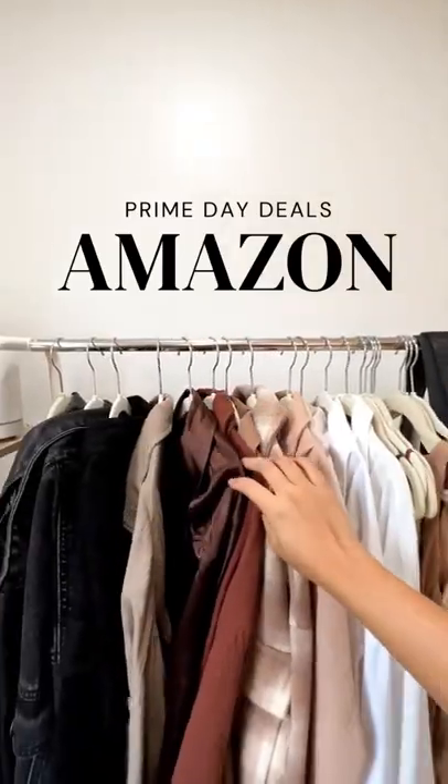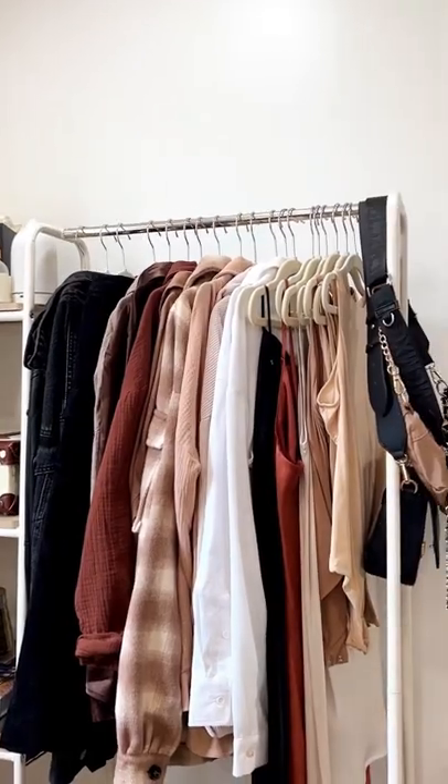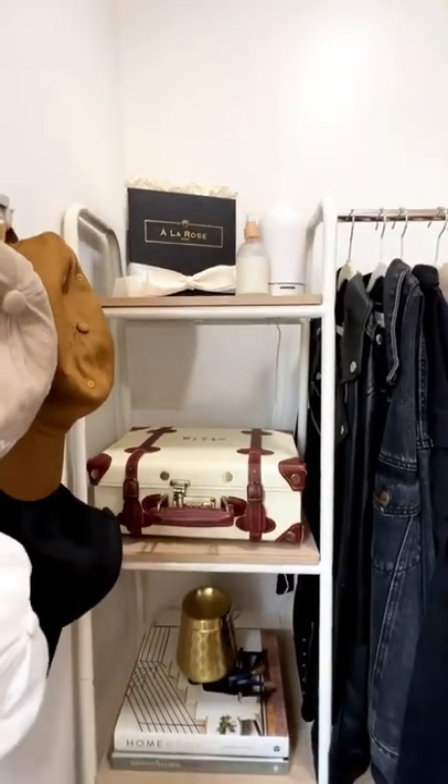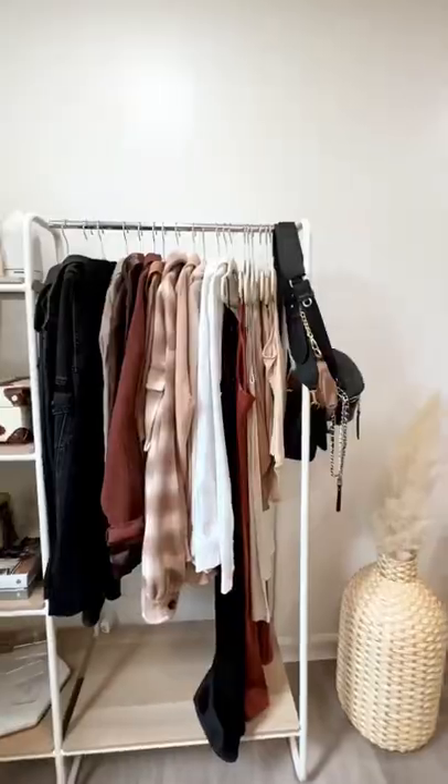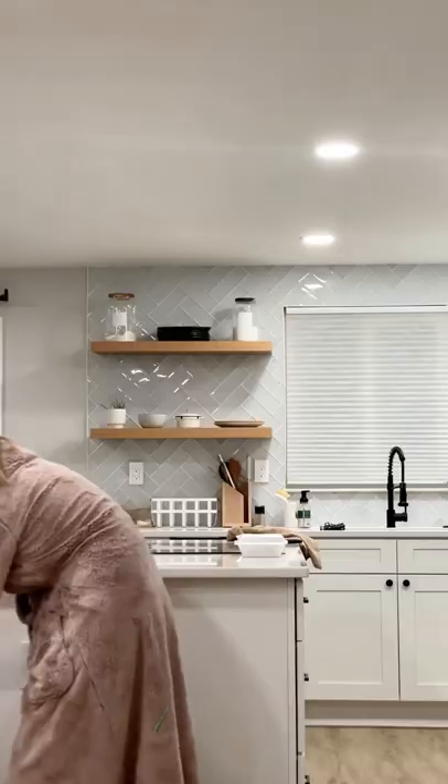Happy Prime Day! Let's talk about some of the deals, starting with this hanging rod that is super functional and good quality for the price. It's rarely on sale, available with or without these shelves, and great if you just need something that's functional but still cute and visible, if you know what I mean.